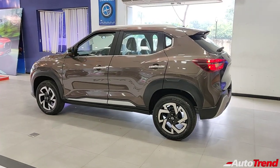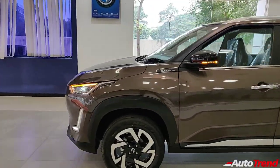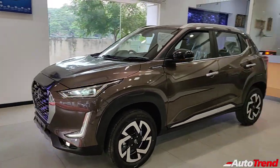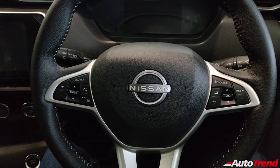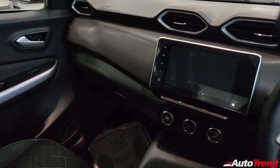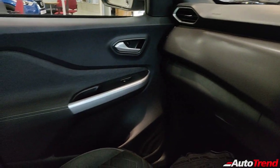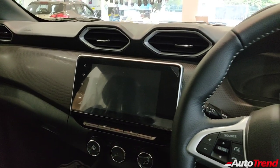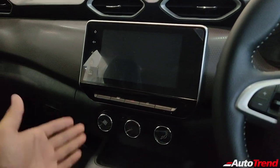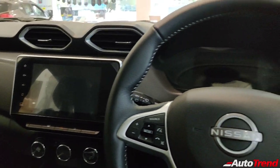So that was all about the exteriors — the Nissan Magnite immediately impresses on the outside. Now let's get inside to check out the features, comfort, and space on this top-spec XV Premium variant. Inside the Nissan Magnite XV Premium, you can see this is an all-black cabin, but the overall design has been tastefully done. Everything is perfectly ergonomic and the center console is tilted towards the driver for a driver-focused feel.